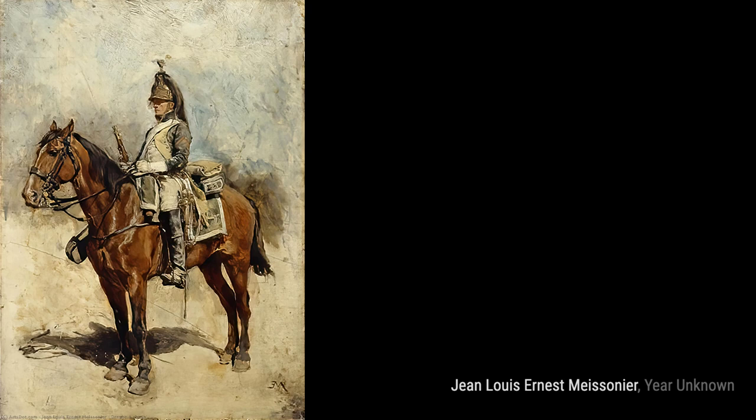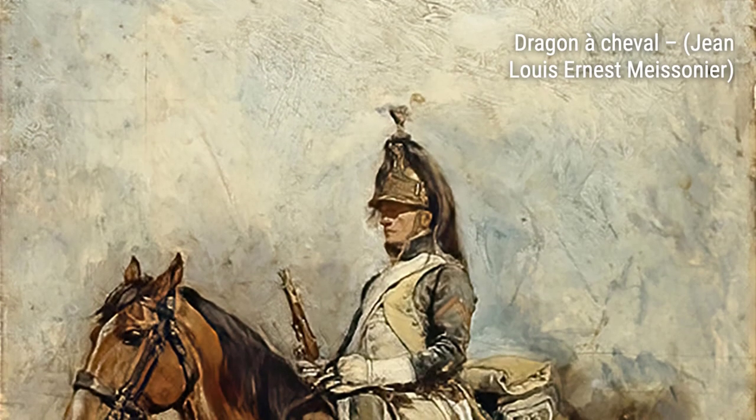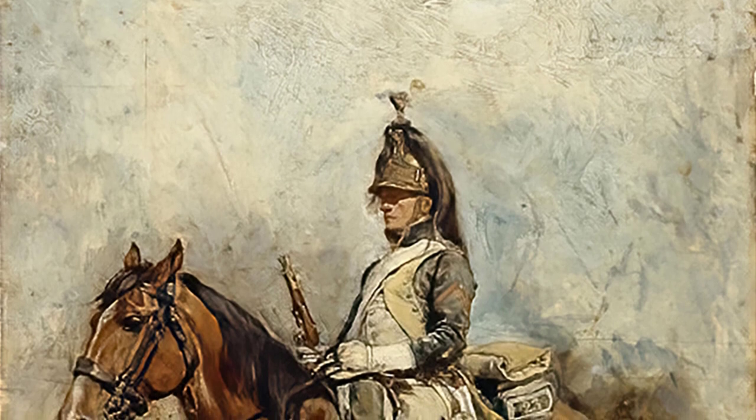In Young Man with a Book, Maisonnier presents a quiet and contemplative scene, highlighting his ability to capture the subtleties of human expression.